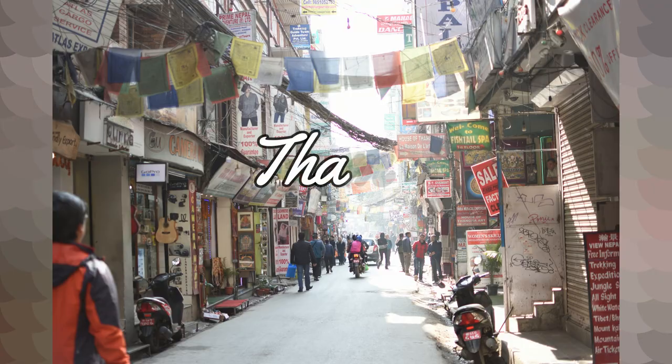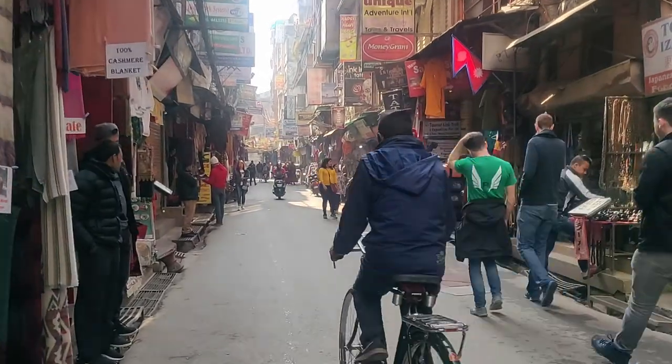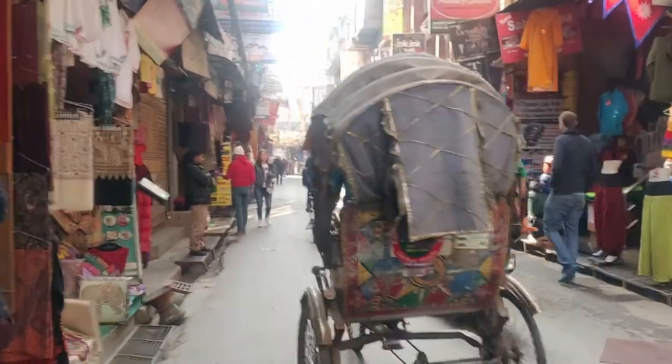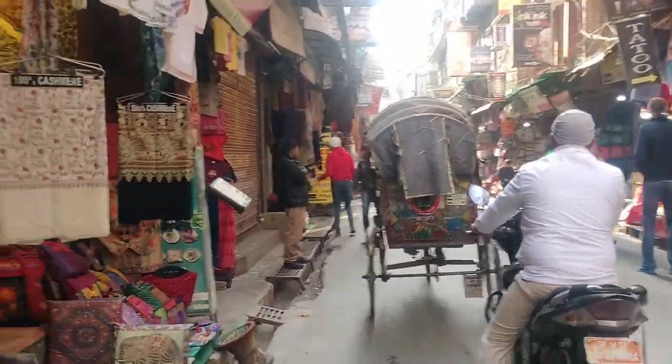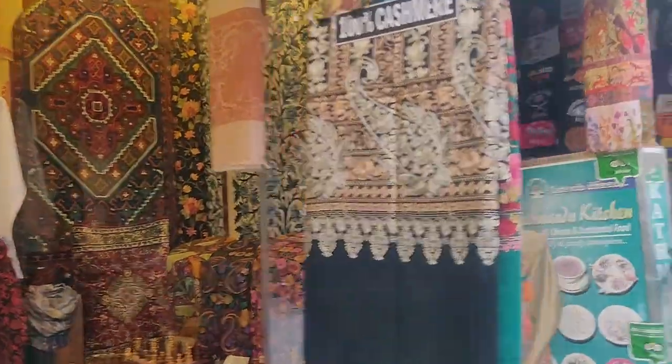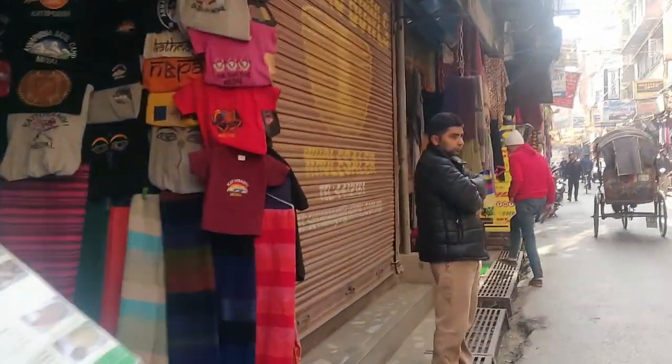Swayambhunath Stupa is very close to Thamel. It is a place where most tourists prefer to stay. The narrow streets of Thamel are filled with lots of hotels and hostels for every budget. You can find restaurants, nightclubs, and pubs, and it's a good place for shopping as well. This is the perfect place for finding your trekking gear.